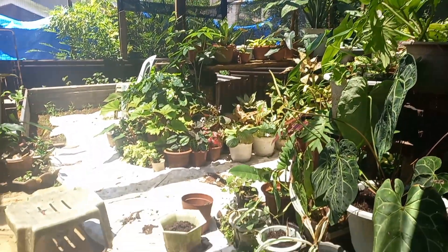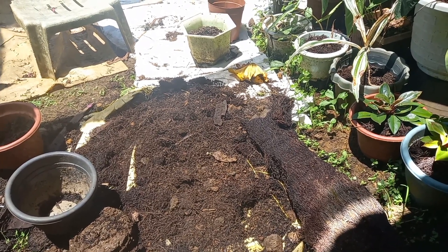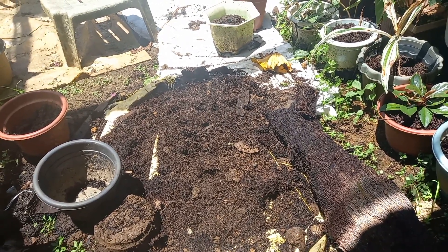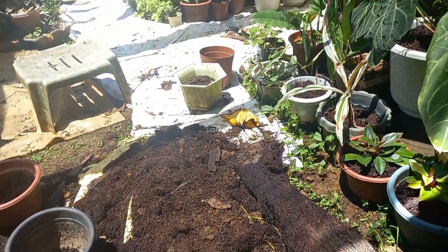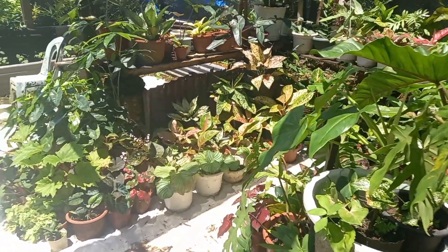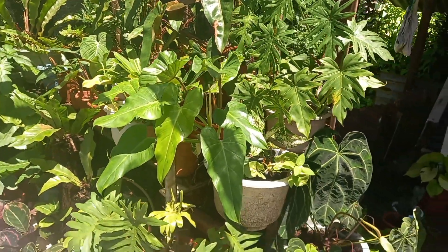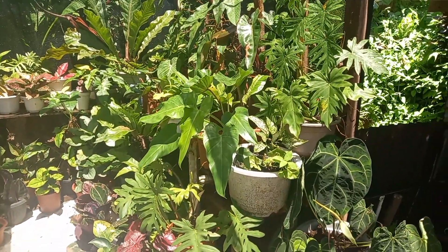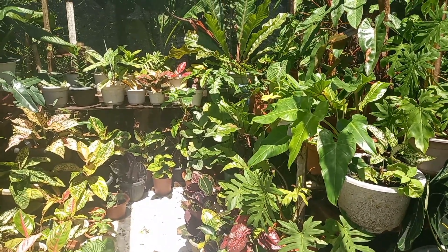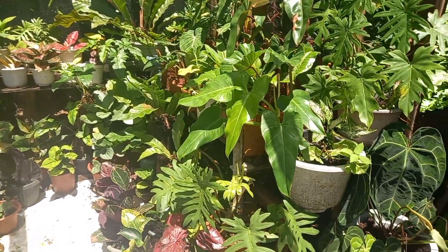Ako guys, mahilig ako sa mga plants. Sa floor nakikita nyo, meron akong dinurug-durog na potting mix — yun yung ginawa kong potting mix last time, hindi ko na rin natapos. Ikot tayo. Medyo marami na rin ng konti pero mas marami pa rin noon. Ito na lang yung portion na natira, ito na lang yung ginaman ko ng mga halaman na lalagyan.